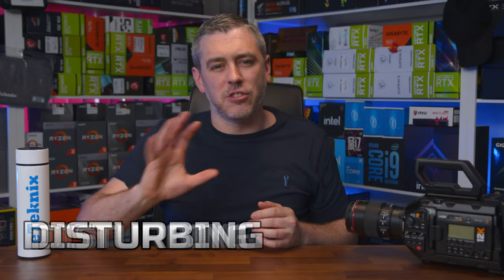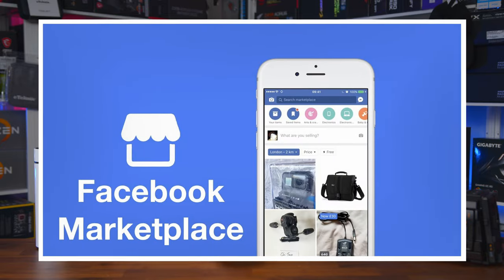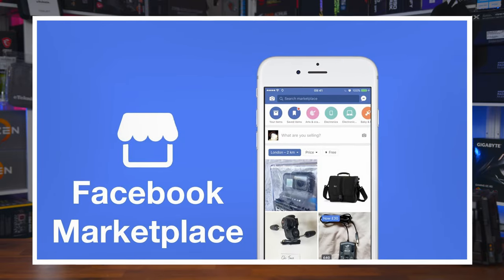And there you have it — our latest and again mostly disturbing deep dive into gaming PCs on Facebook Marketplace. Given the response to our last video on this topic, this is looking likely to turn into a regular-ish feature of ours. We love it, and apparently you guys and girls do too — let us know in the comments what you thought. And Facebook Marketplace isn't the only rabbit hole we can go down.